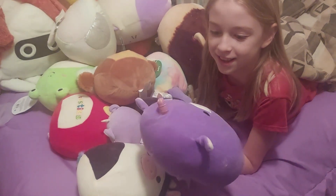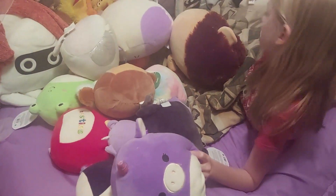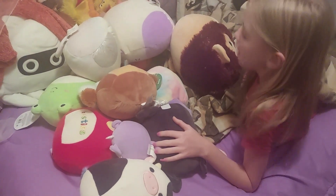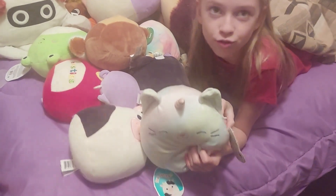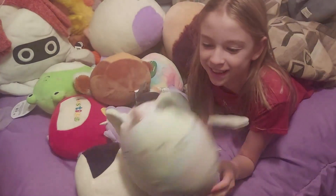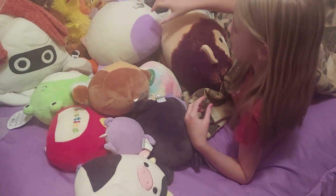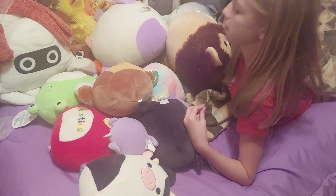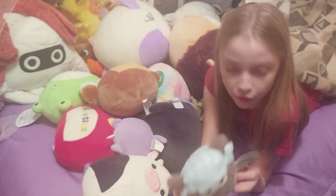Yeah, this was Haley's — oh okay, that's why. And then I have Camellia, she has a tag still but it's kind of chewed up from the birds. She's cute, she's a catacorn.